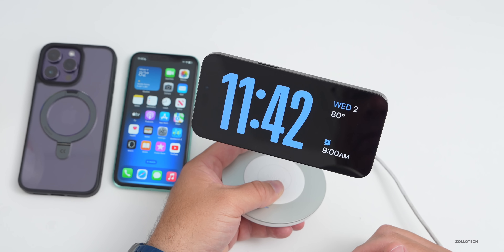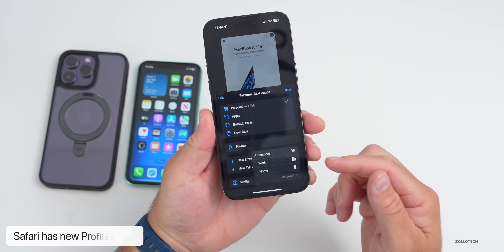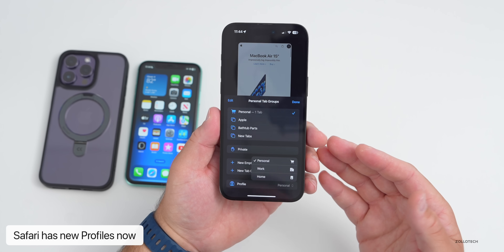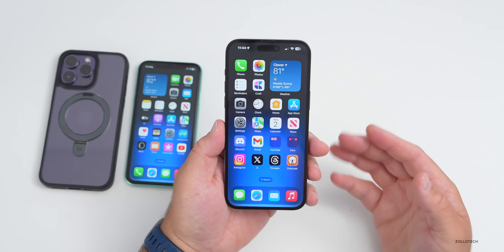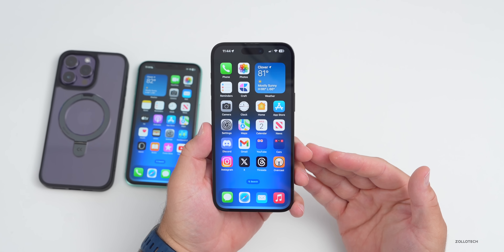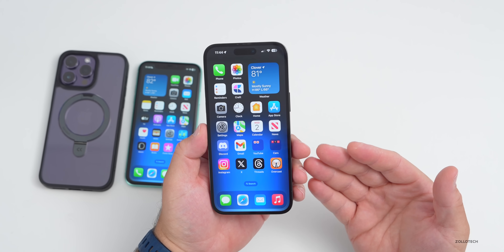Standby is one of my favorite additions — simple but very helpful, especially for placing your phone on a stand at night. There are many more helpful features in iOS 17, such as profiles within Safari for personal, work, or home browsing, each with their own optional tabs and more.